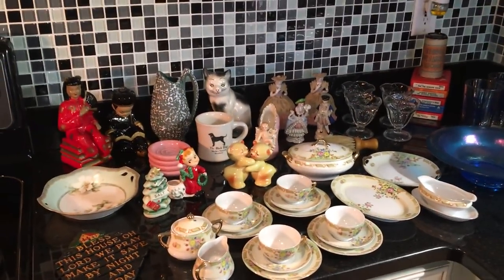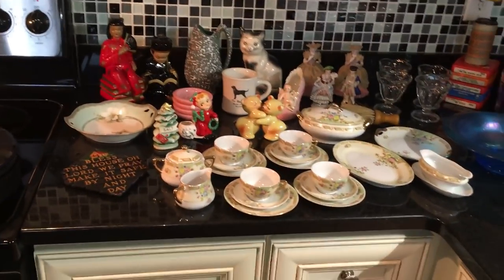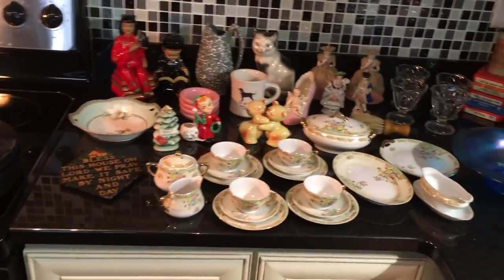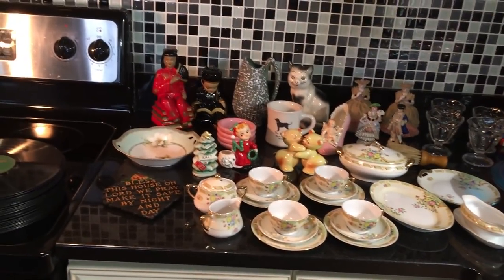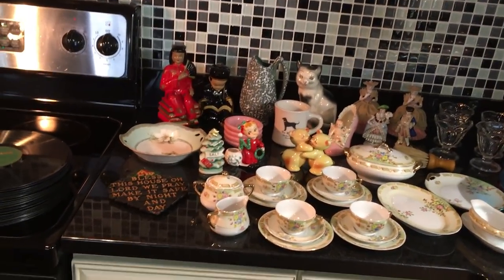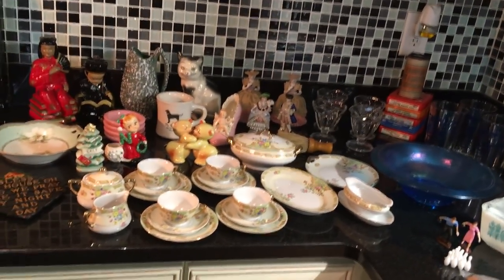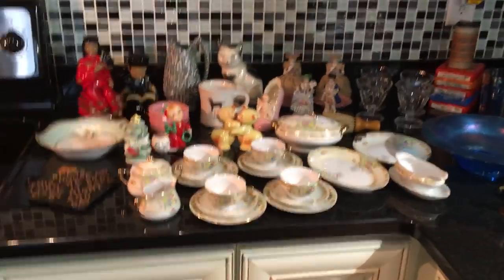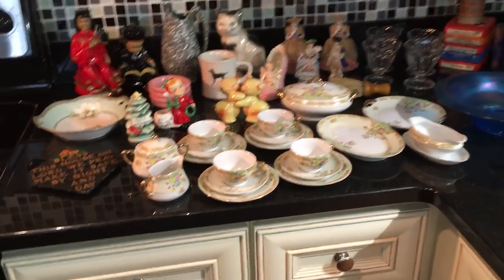Hi everybody, this is Scott from the Old Curiosity Shop, and as usual, just look at all that stuff. I haven't done a thrift haul video in a little while, because it's either been raining, or last Saturday I wasn't actually out buying — I was out selling. So this is kind of a small thrift haul for me, but let's go through it and see what I found.